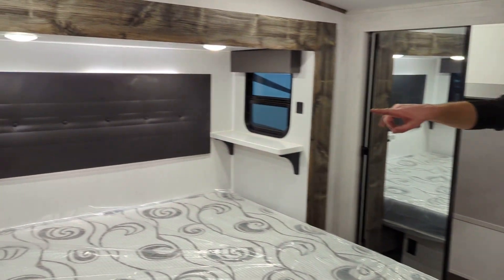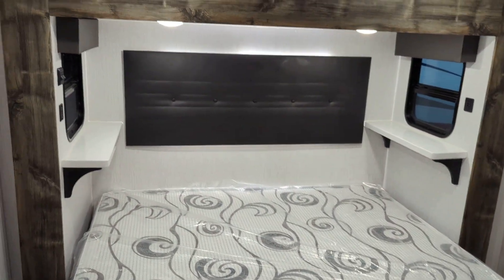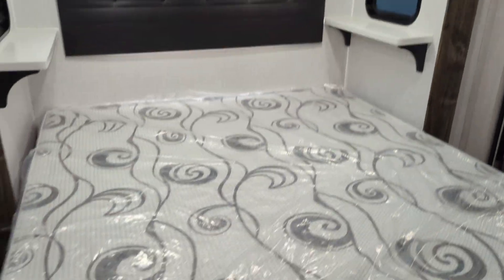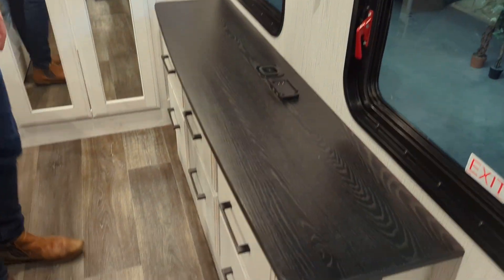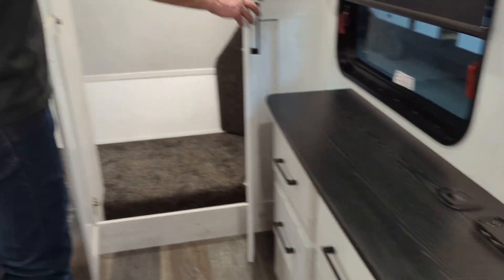There's a king bed up here with USB charging ports on both sides of the bed, nightstands built in, and windows. Another air conditioner module up here, another TV, another wireless charging pad, more storage. It's also equipped for washer and dryer.